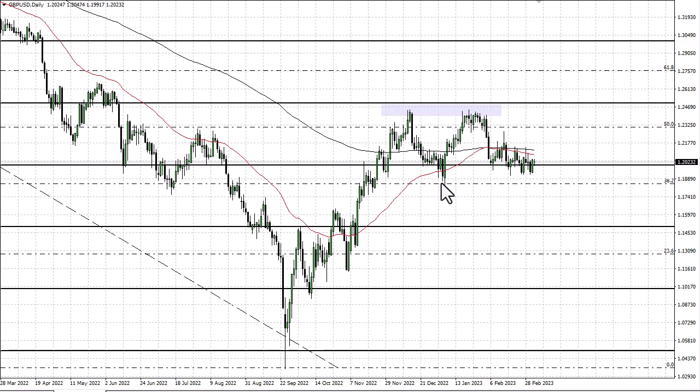If we break down below 119 and a quarter and then 118 and a half, we could drop to 115. I do expect to see that happen. But in the meantime, it's just fade short-term rallies — there's just not a lot going on here.